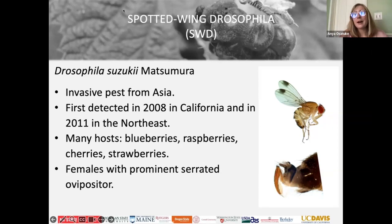Today I'll be talking about the spotted wing drosophila, which is an invasive fruit fly that made its way from Asia about 10, getting close to 15 years ago. It affects blueberries, raspberries, cherries, and strawberries. Cherries are actually beyond my jurisdiction, so I won't be talking too much about cherries today.